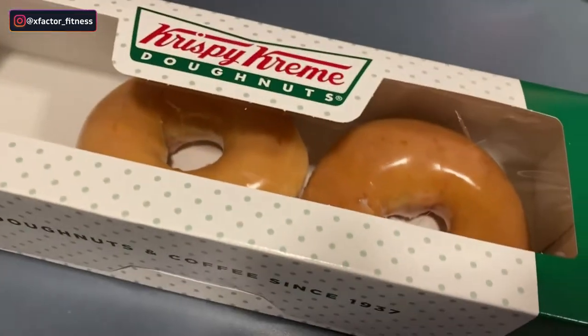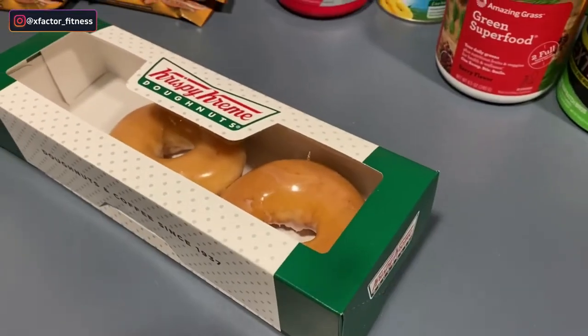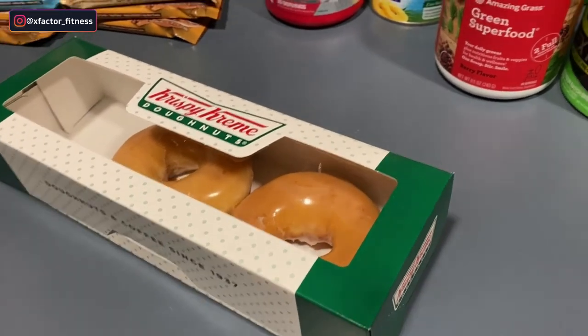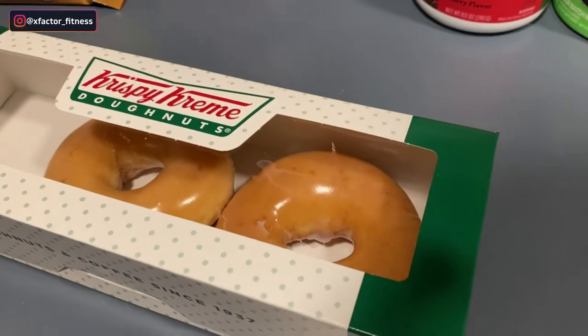All right, X-Factor Fitness team, we are back. Back in the room — it was a long day, but we have our final treat: none other than some Krispy Kreme donuts. They are actually not hot; the light was not on. So I wanted to come back to the room, put them in the microwave, and have them all nice and warm.